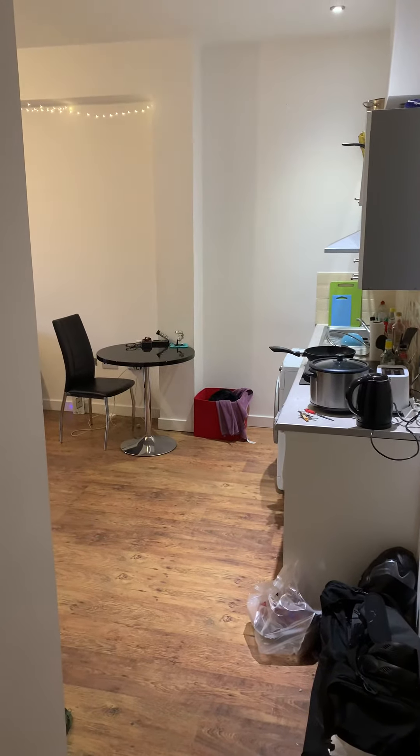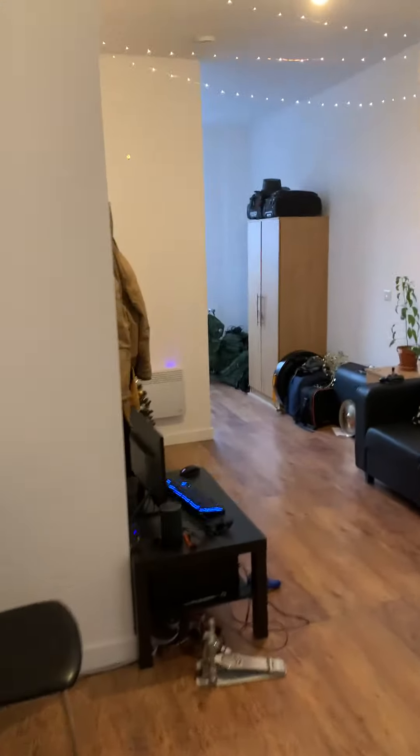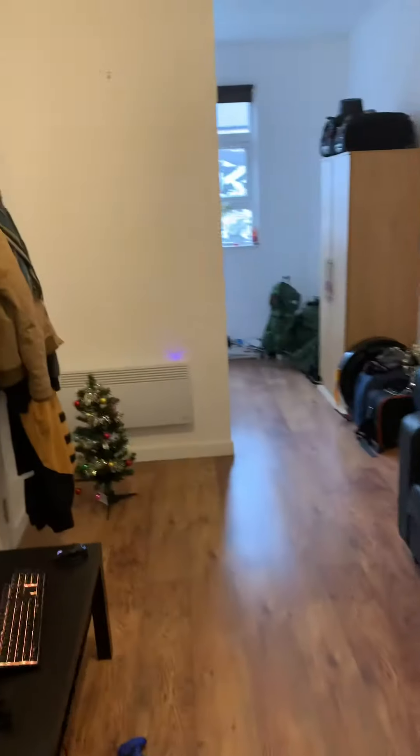Hi there, this is a virtual tour of flat 1, 11 Southampton Street. This is a studio apartment, just to show you the nice lights for Christmas and give you a brief overview.